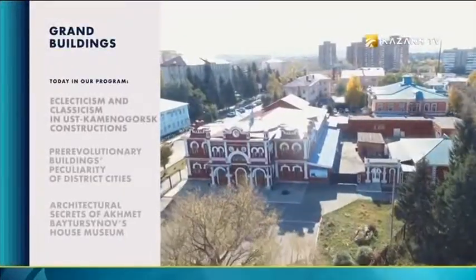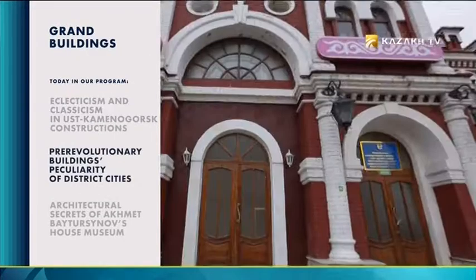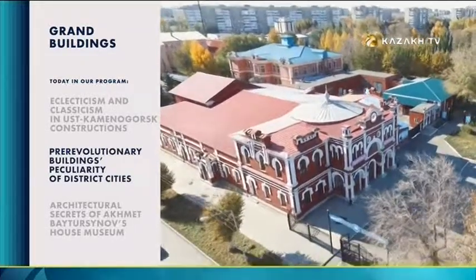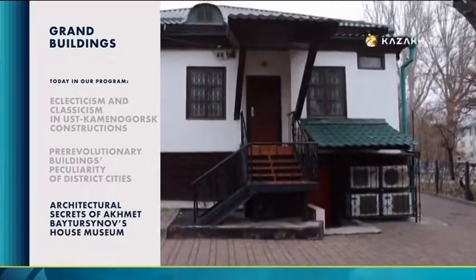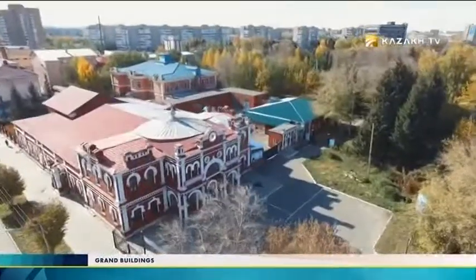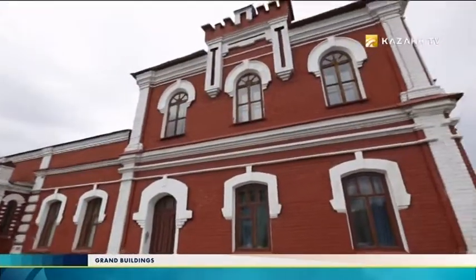Today in our program: eclecticism and classicism in Uskamenogorsk's constructions of the beginning of the 20th century. Pattern red brick front elevations are pre-revolutionary buildings — a peculiarity of district cities. Architectural secrets of Ahmet Baitursinov's house museum. Expressive in sculpturist construction and Art Nouveau style.